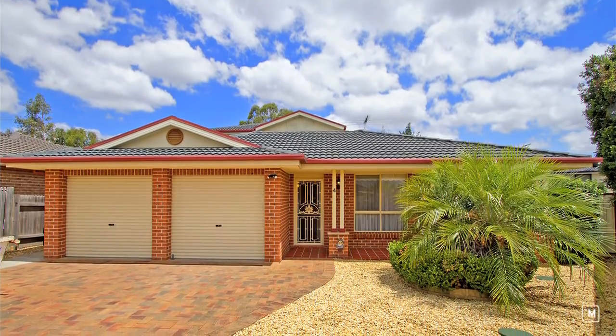The thing I really liked when I first turned up before I do a court was just seeing it in a nice quiet cul-de-sac. Street appeal is really nice, overall well maintained.